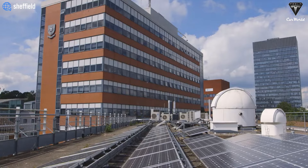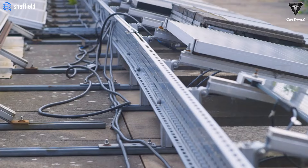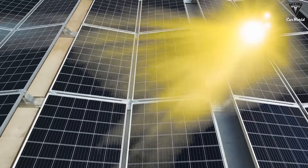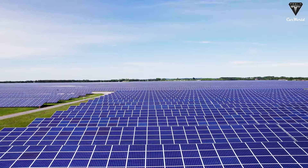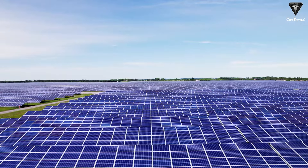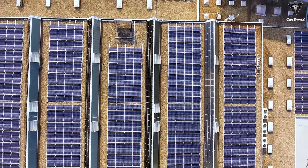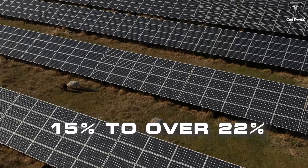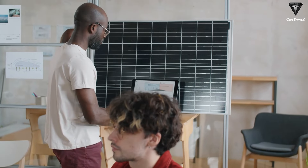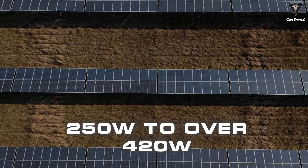There are several reasons why silicon is a preferred material in solar panels. One key factor is its energy-saving capability — silicon can convert the sunlight it receives into electricity. Due to significant advancements in photovoltaic technology in recent years, the average conversion efficiency of solar panels has increased from 15% to over 22%, and the power output of standard-sized panels has increased from 250 watts to over 420 watts.